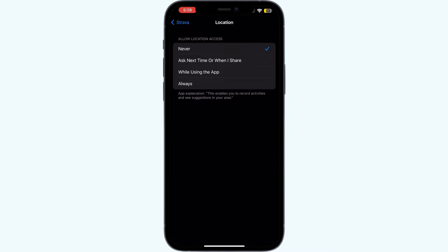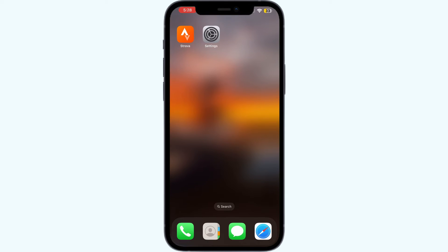Step three: try using Strava with a clear, unobstructed view of the sky and wait a few minutes for the GPS to acquire a fix before starting your activity. If the issue persists, try resetting your device's network settings.